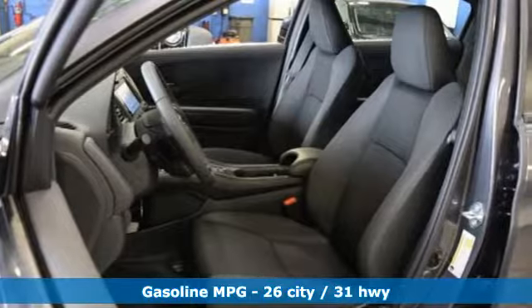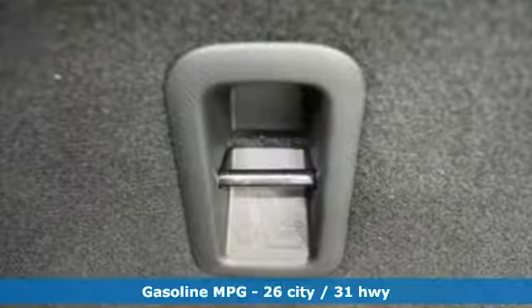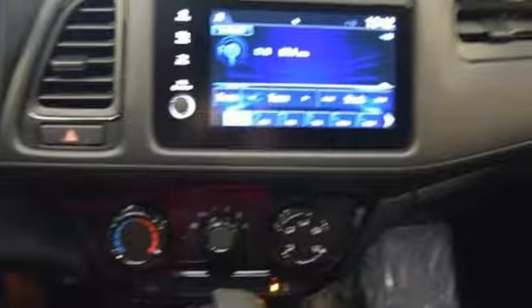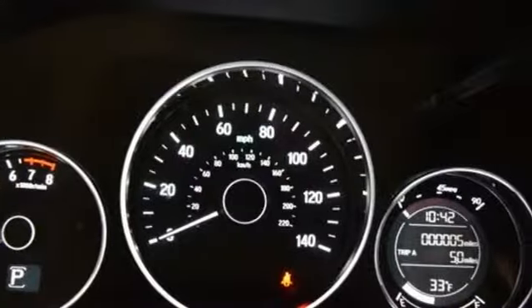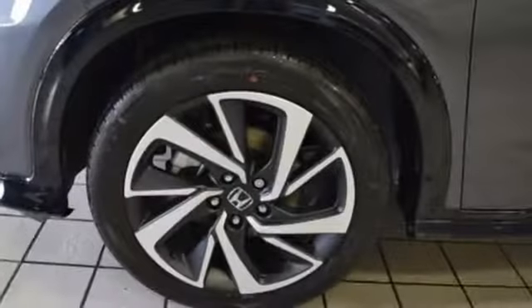It comes with great features you love: continuously variable automatic transmission, manual tilting steering column, streaming audio, manual telescoping steering column, wireless phone connectivity, external memory control, aluminum wheels, smartphone wireless charging, and inline four-cylinder engine.